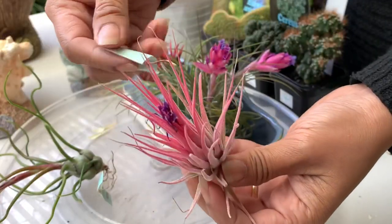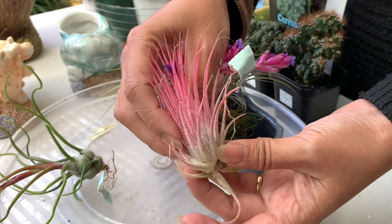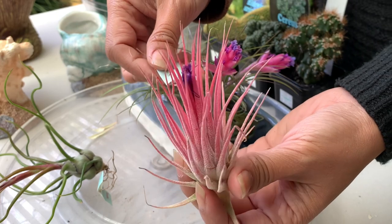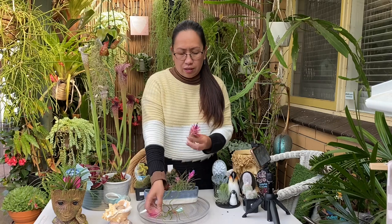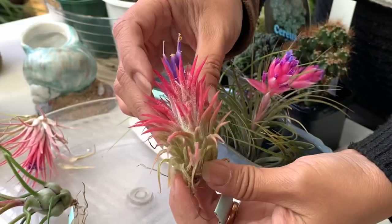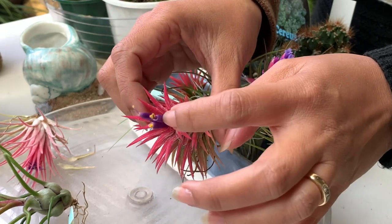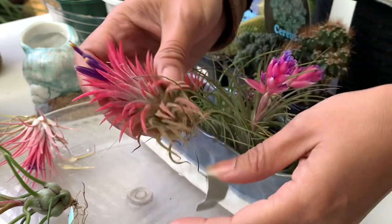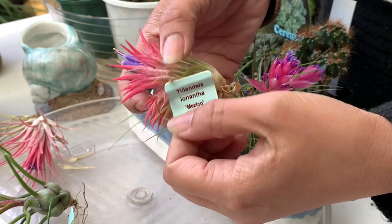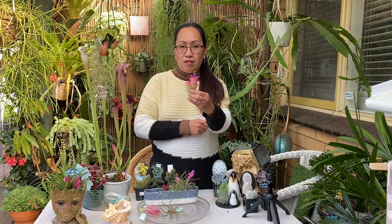We have another one here with a nice pink color. This one is Tillandsia ionantha — look at that beautiful pink color, and this cost me $8. The next one looks similar but is a little bit darker, with a darker pink color and a violet purple flower. This is Tillandsia ionantha Mexico and this one is $7.